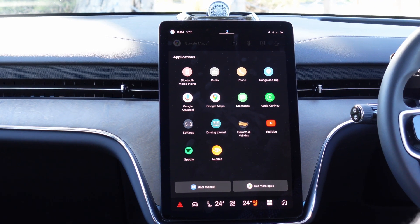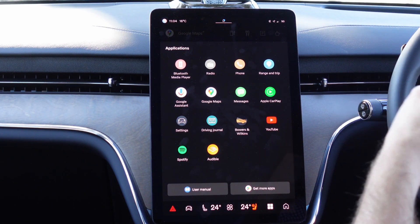And so when you sign into the car, it's just like signing into any Google account. And that means your calendar is synced, your logins are synced, so on and so forth.